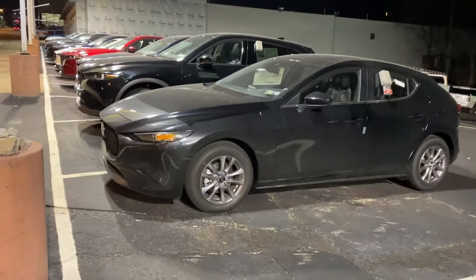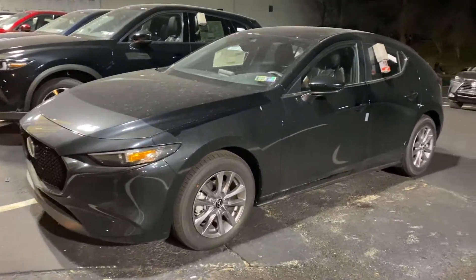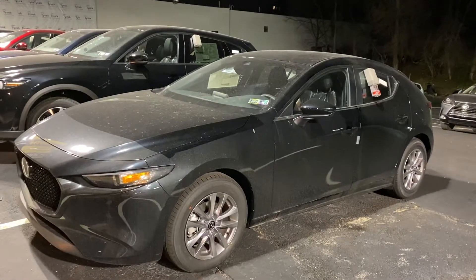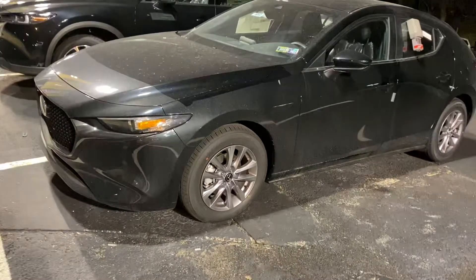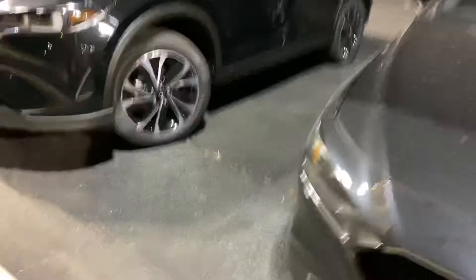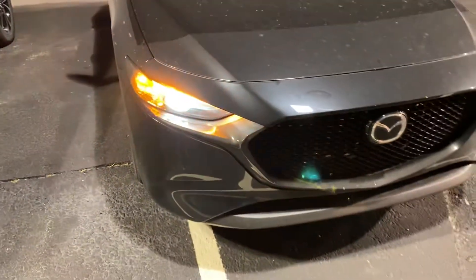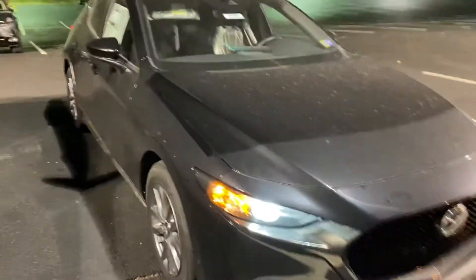This is the 2.5S hatchback that I have here. It is Jet Black Mica. Mazda's design has won quite a few awards, and you'll see the standard alloy wheels, which is another way we set ourselves apart from the competition. Same thing with the headlights — standard LED — which is why all of our vehicles are top safety pick plus.